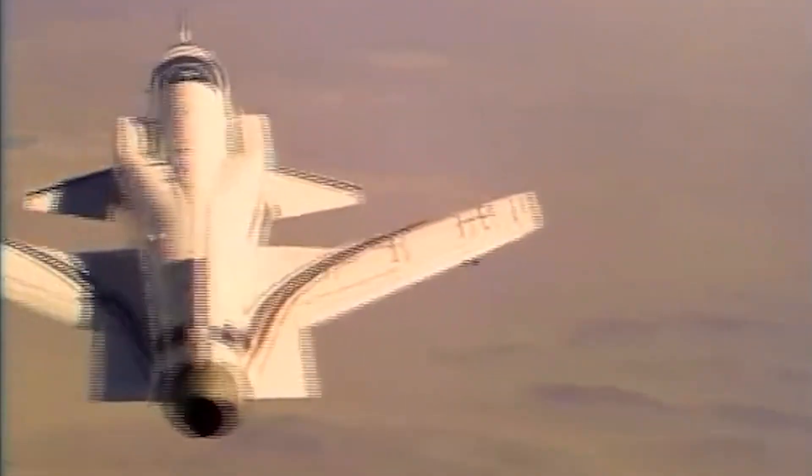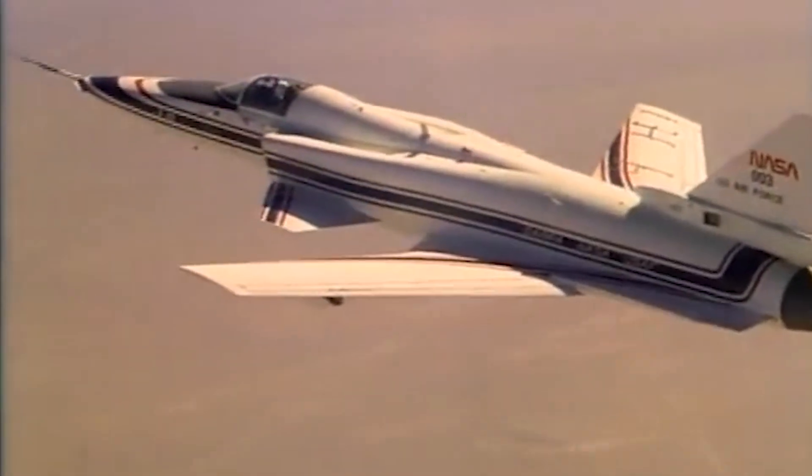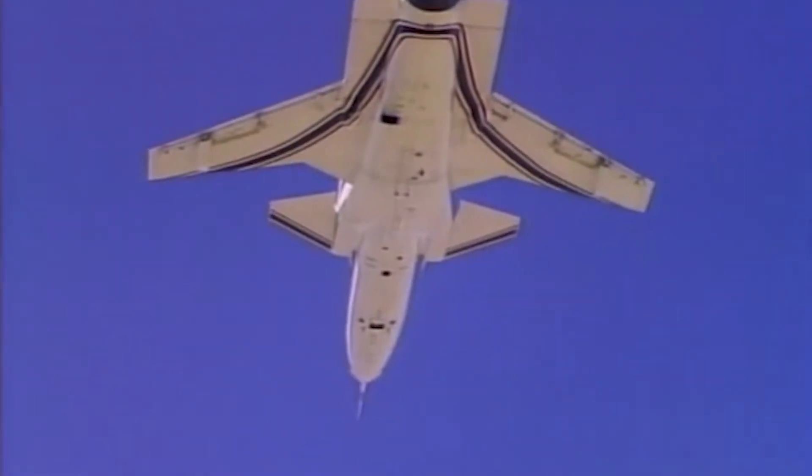The X-29's famous wings, which had a span of 27 feet and a total wing area of 2,032 square feet, were swept forward at an angle of 33 degrees — much more than any previous aircraft that had experimented with forward-swept wing designs.